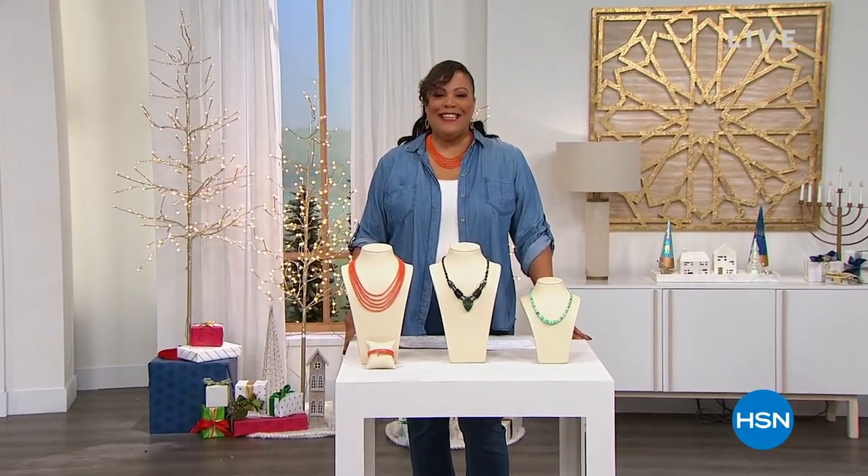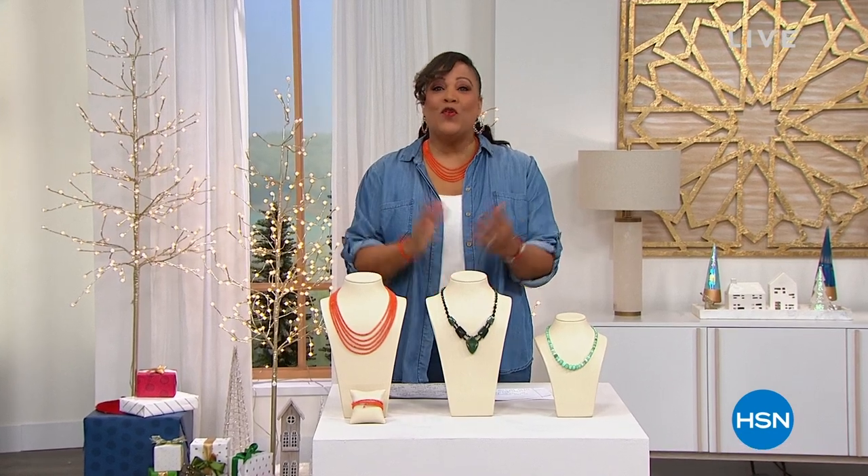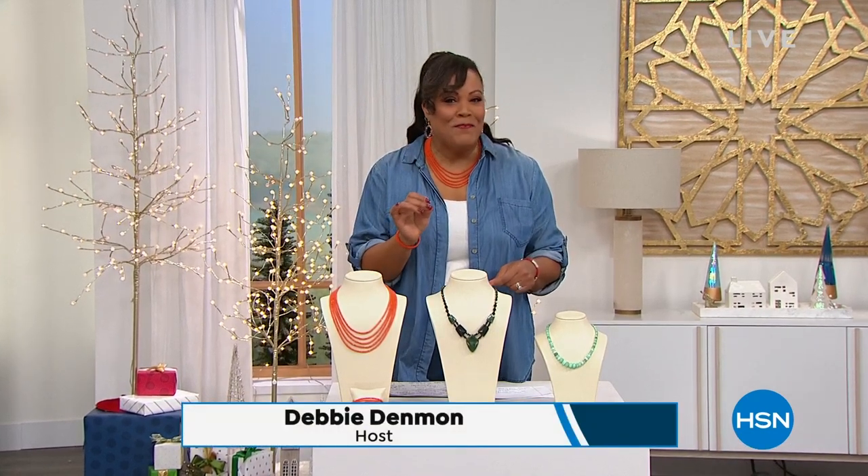Hello everybody, it's your girl Debbie D in the house with Jay King. I'm so excited to bring you great giftables because the Black Friday countdown is on and popping.